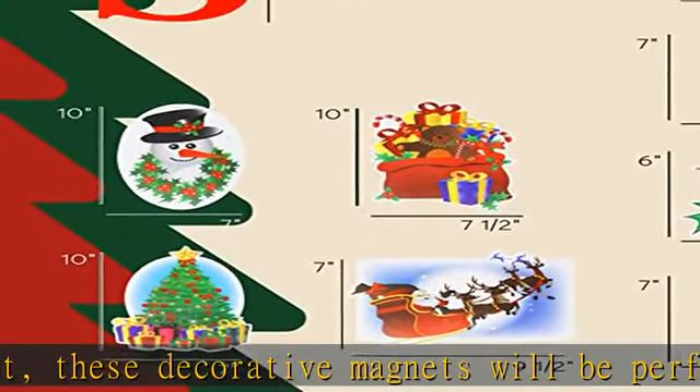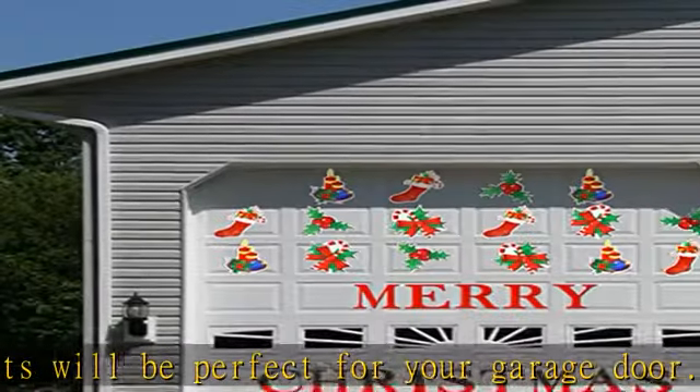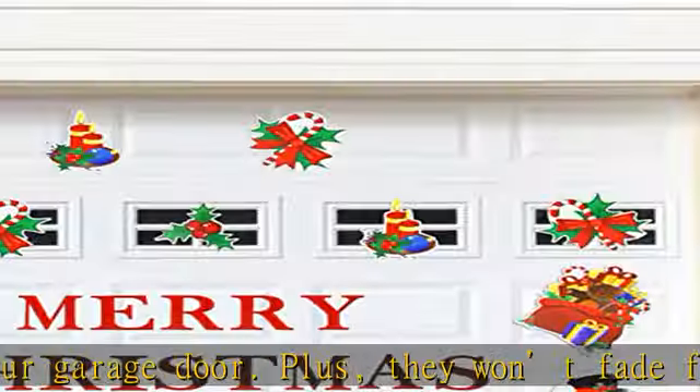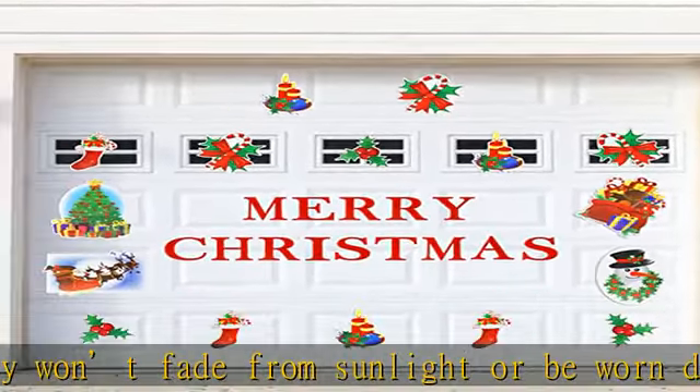Use them anywhere — not only can these door decals be used for your garage door, why not try them on any magnetic surface you like? Spruce up your kitchen by using them as Christmas fridge magnets, or even stick one on your bedroom radiator.